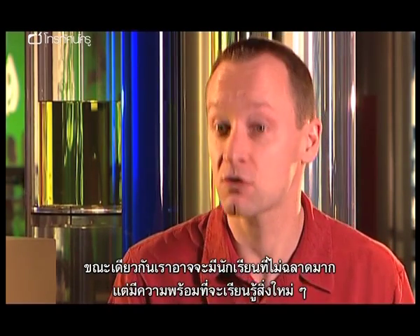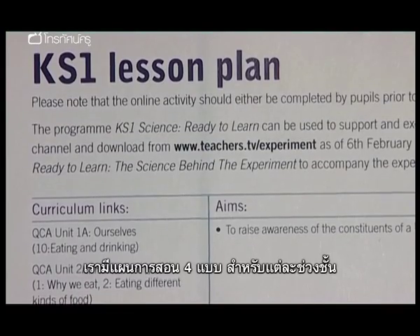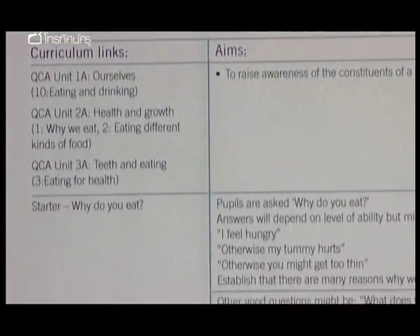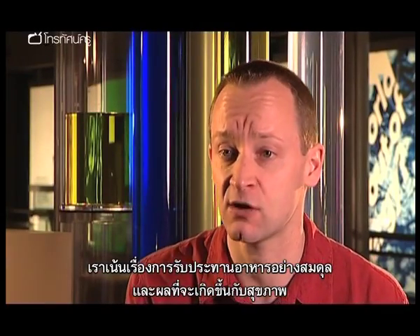Similarly, you can have a person who's not very bright but they're really switched on to taking on new ideas. We've put together four lesson plans, one for each Key Stage. For Key Stages 1 and 2, we're looking at things like balanced diet and how that affects health.